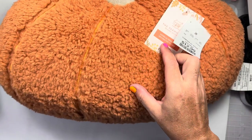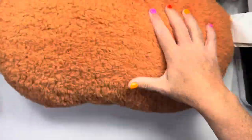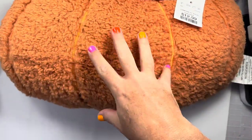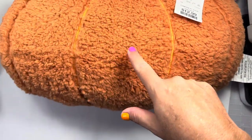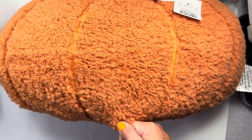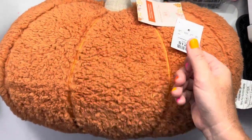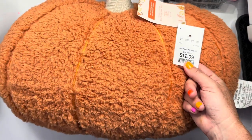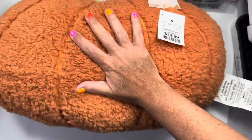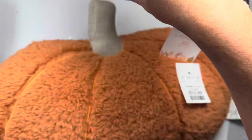First thing is from TJ Maxx HomeGoods - this big fluffy orange pillow. I saw somebody post that Marshalls had ghost shape and pumpkin shapes that look almost identical to the Pottery Barn ones. I went to my Marshalls but it's a crappy Marshalls - basically all clothes. I was excited to find this at TJ Maxx for $12.99. The ones at Marshalls I think are $16.99, but the Pottery Barn ones are a hundred-something dollars. So excited to find this cute little pillow for the couch.